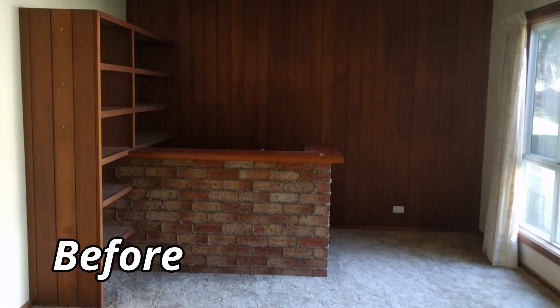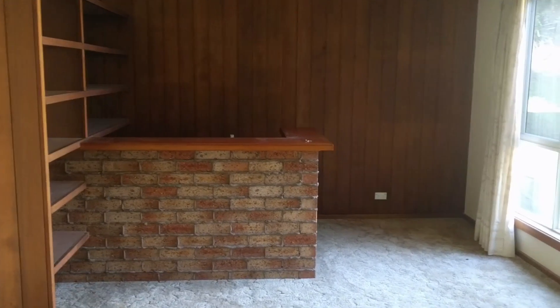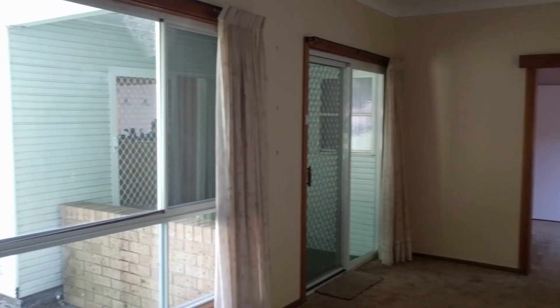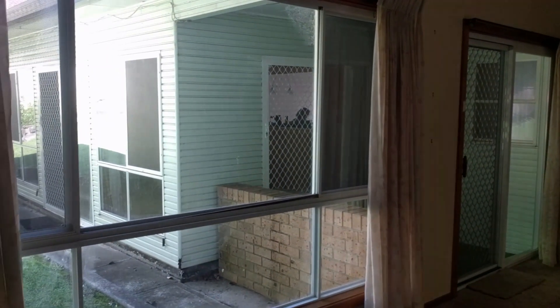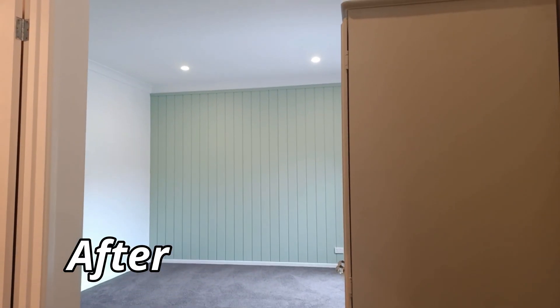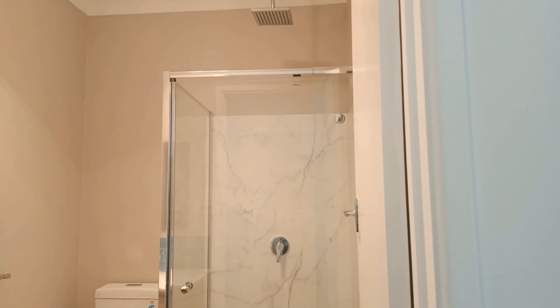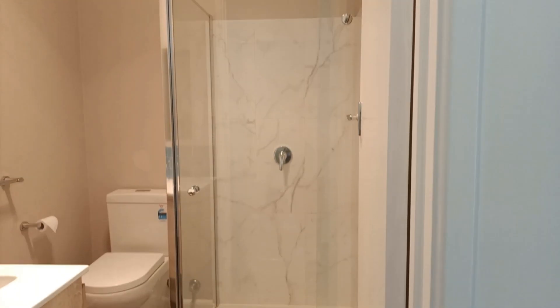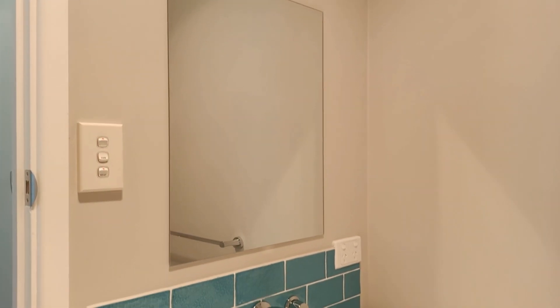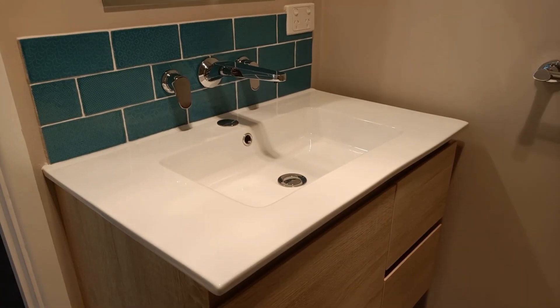The games room — complete with a 70s style bar and wood-style cladding — had the biggest transformation. With the bar, fake cladding, and sliding doors removed, the room has been remodelled into the main bedroom with an ensuite bathroom. The contrasting wall colours give the feature wall a real pop.